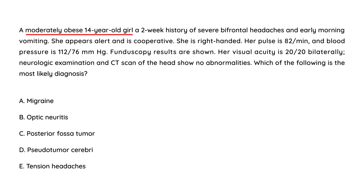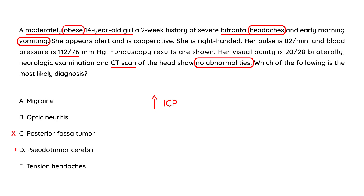A moderately obese 14-year-old girl has a two-week history of severe bifrontal headaches and early morning vomiting. She is alert and cooperative. Blood pressure is 112 over 76. Fundoscopy results are shown. Visual acuity is 20/20 bilaterally. Neuro-exam and CT of the head show no abnormalities. She has all the symptoms of a tumor, but the CT showed nothing. The vomiting and headaches are signs of increased intracranial pressure but no tumor — so the most likely diagnosis is pseudotumor cerebri.